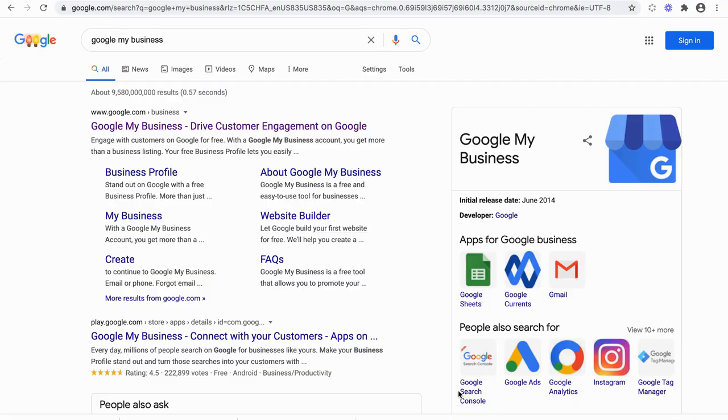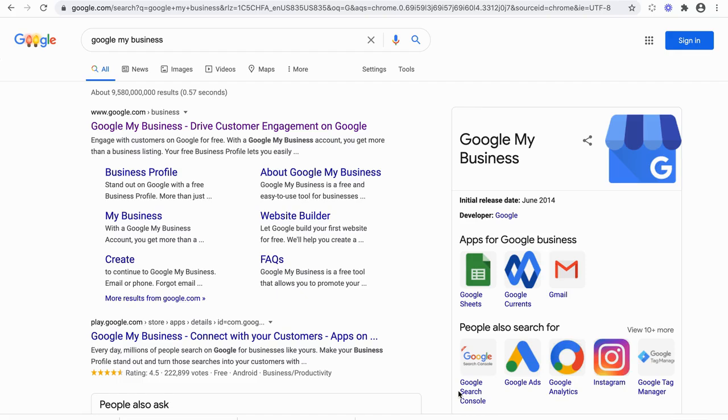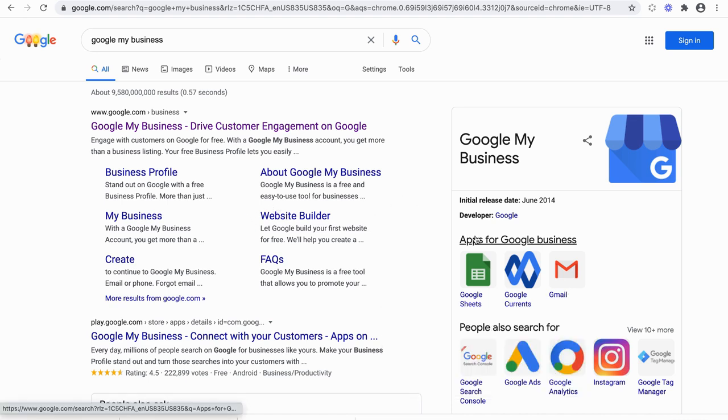I'm going to take you into Google My Business to claim your local business. Claiming your local business with Google My Business enables your local business information to show up in Google search result pages, like the Google knowledge panel and Google Maps. So once you sign up for Google My Business, your business information will be displayed in areas like this — it will show your business logo or image, your business name, and other relevant information.